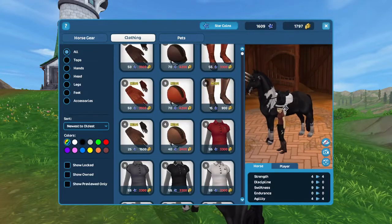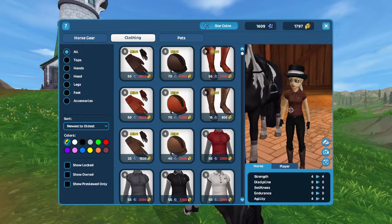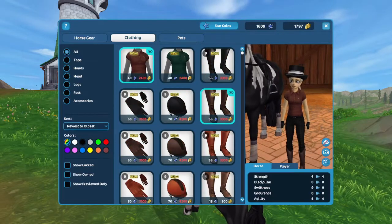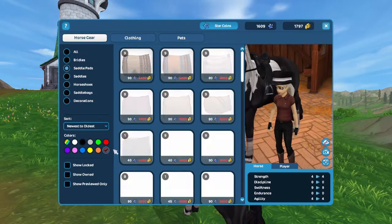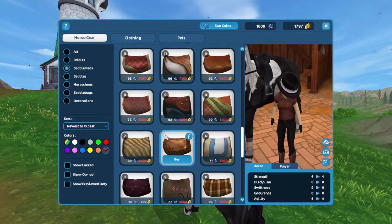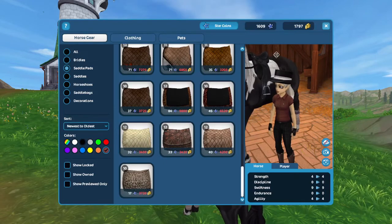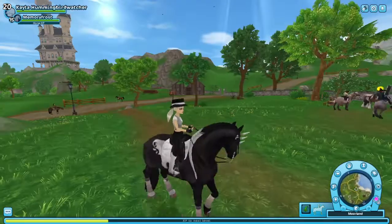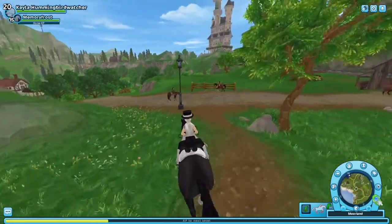There isn't really much to this update. I would have expected them to at least have a matching saddle pad. I think they do have one — the Iberian one — it's like the same pattern as all the other Rex Stamper stuff. But that's pretty disappointing — they should have done some other colors.